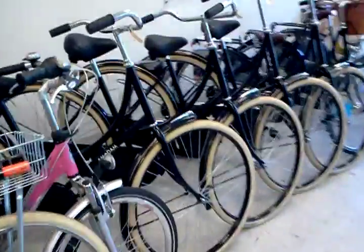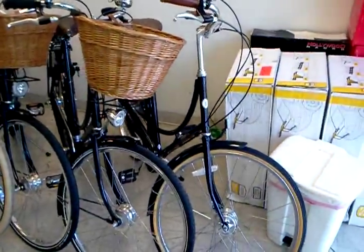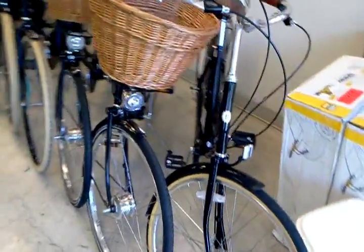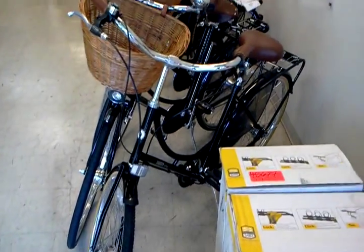Here are some of our Amsterdam bikes that are going for $420. A couple of Pashley Princess Sovereigns and a Bobbin Vintage. This is it until February of 2012, we've been told. I was able to finagle this one free from the distributors of Bobbin Bikes in North America.